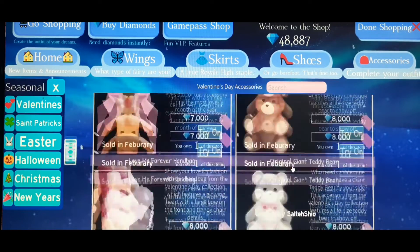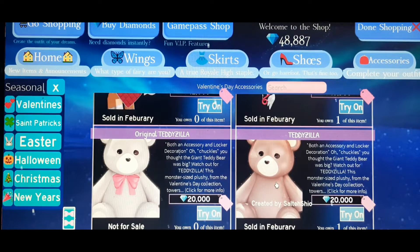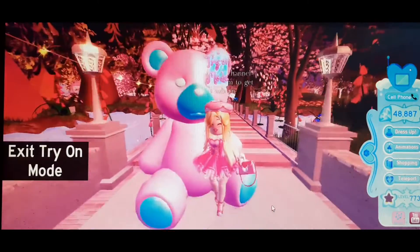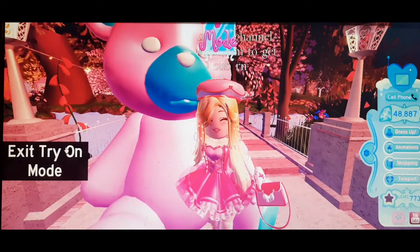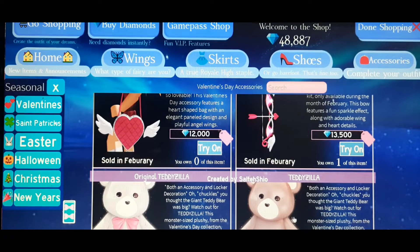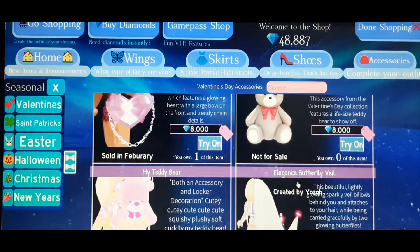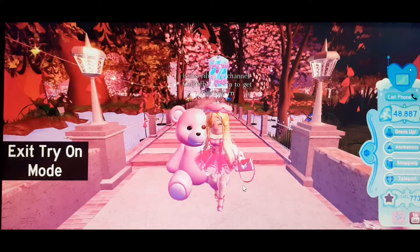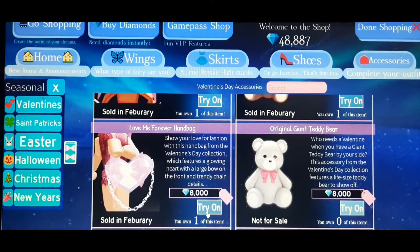If you want a teddy bear, you can buy the smaller one or maybe the bigger one — just buy one of them if you want a big teddy bear on your back. Here's what the teddy bear looks like; it does cover up a bit, so it's not really one of my favorites. I can consider the smaller one a little, but not the bigger one.